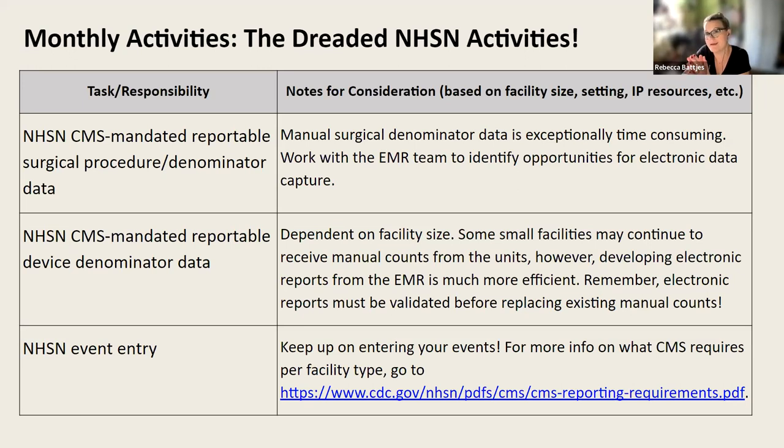Facilities might also be reporting cardiovascular procedures like a CABG, spinal-type surgeries, and ortho cases such as hip and knee replacement — those are not mandated yet. I link the website you can go to in order to make sure you're always reporting what is required at a minimum per CMS. That's a nice link for you.